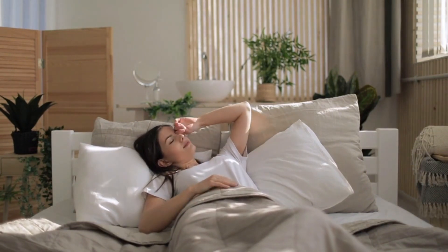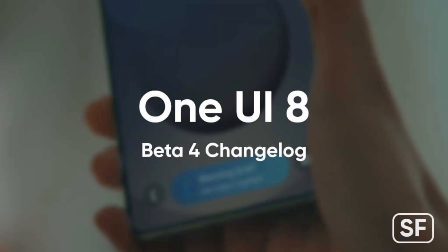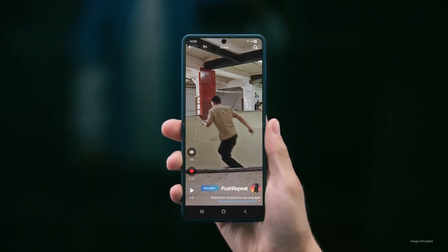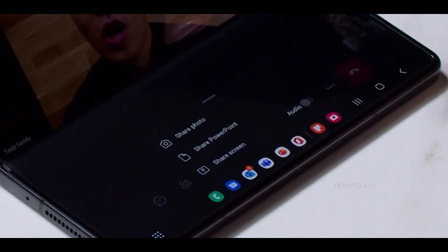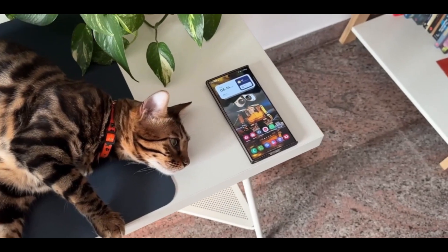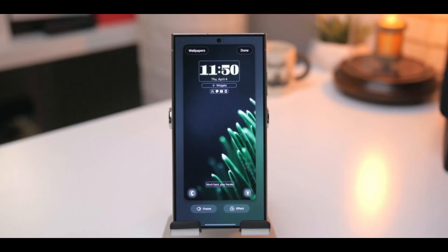Hey Galaxy S25 users, if you've been following the One UI 8 beta closely, you're in for a treat. Samsung has officially rolled out the One UI 8 Beta 4 update, and it's more than just your average patch. This latest build is the first beta update since the official release of One UI 8, and it brings a wave of subtle improvements, meaningful fixes, and a few unexpected surprises that could improve your overall experience. Whether you're deep into beta testing or just keeping an eye on what's next, this update is worth paying attention to.